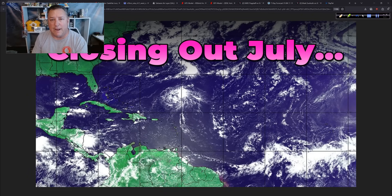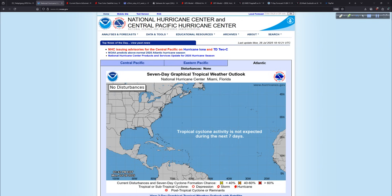Good afternoon, I'm Mark Suddath — Hurricane Track — here Monday, July 28th, 2025. Thank you for tuning in. As we close out the month of July, let's take a look at the tropics. We do have some activity in the central Pacific, so we'll start there, then look at how things are shaping up as we wrap up the seventh month of the year.